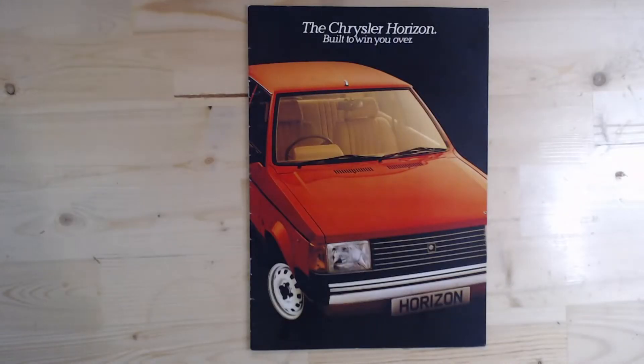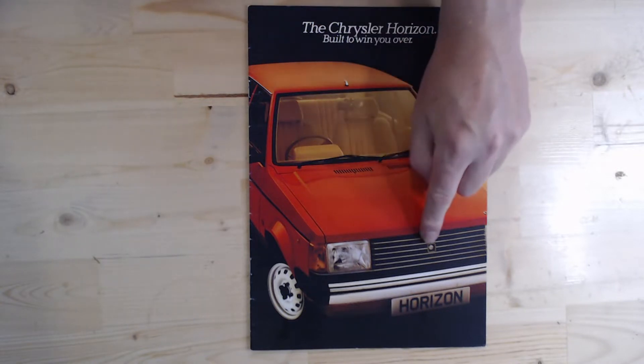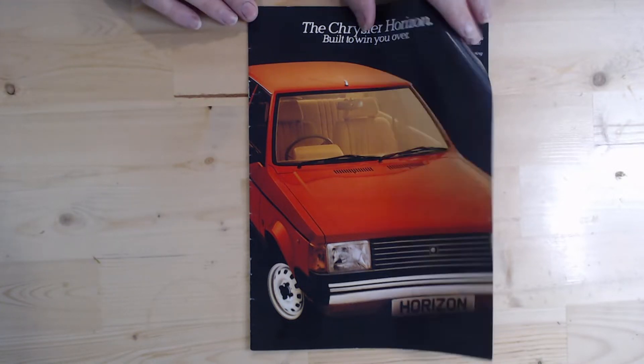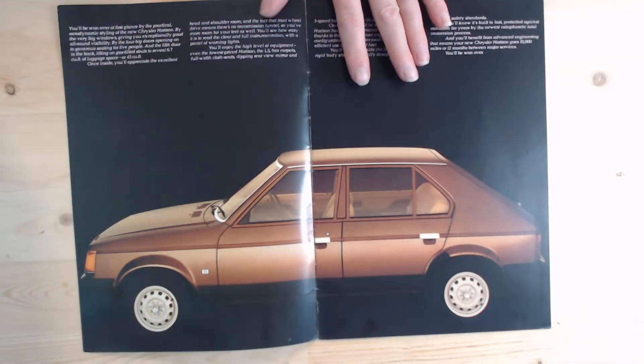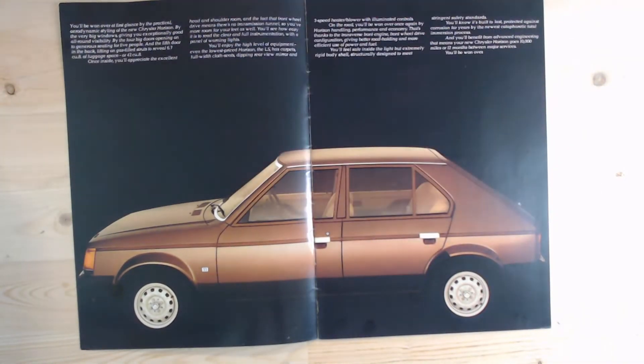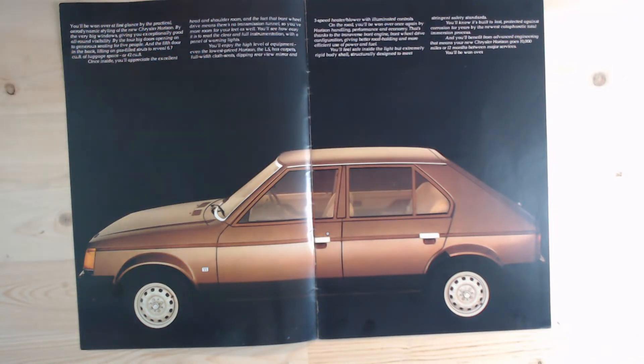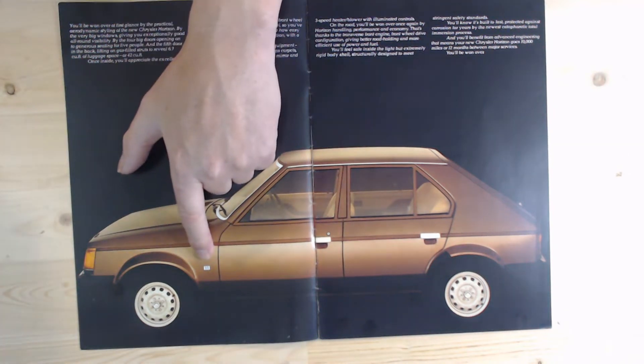So there we go — the Chrysler Horizon, as it says: 'The Chrysler Horizon, built to win you over.' There's a nice little Chrysler badge on the front. This brochure is from around 1979, which is actually when it won the European Car of the Year. We'll quickly look through this brochure without going into too much detail. As you can see, it's a five-door car, rather than the Sunbeam, which was a three-door. They kept this as a five-door to show the differences between the two — meaning this one was the larger vehicle. You can see simple steel wheels; it was only a very basic vehicle, with a 1.1 litre engine.